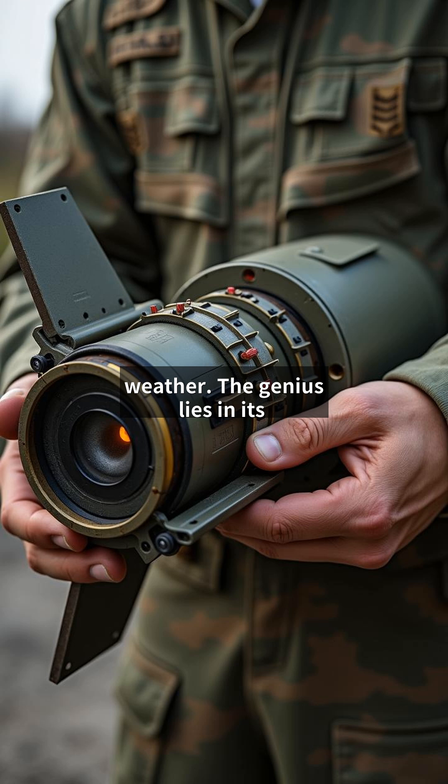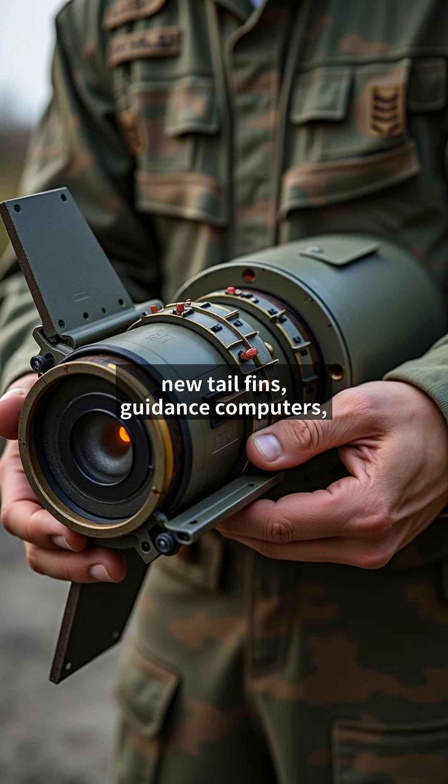The genius lies in its simplicity. Existing bomb bodies get new tail fins, guidance computers, and GPS receivers. Over 80% of the original weapon remains unchanged, making this one of the most cost-effective upgrades in military history.